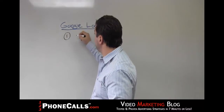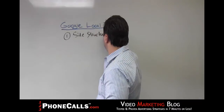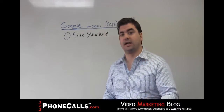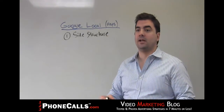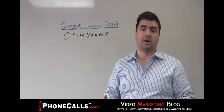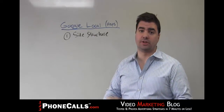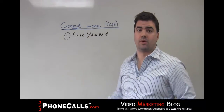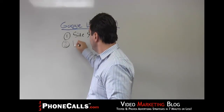The first is going to be your site structure. This is how you tag your HTML titles. This is how you structure your site. This is where you put your address on your website. This is more stuff that you would relay to your webmaster, or if you're doing it yourself, these are some tips you would do to actually structuring your site so that the Google search engine can read it properly in order to get you to climb those rankings.